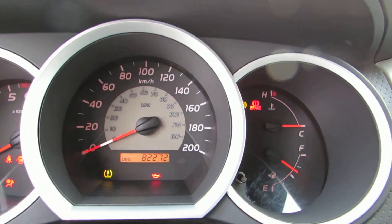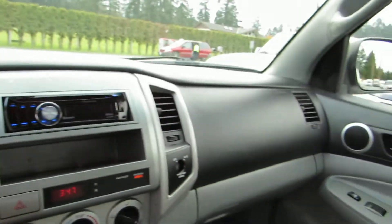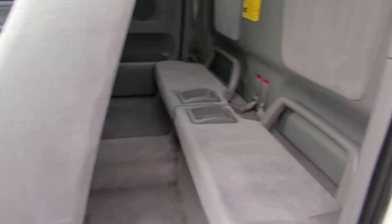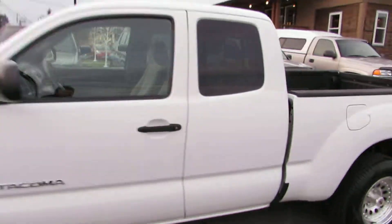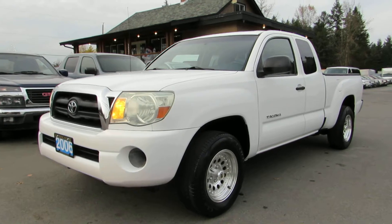For mileage it has 82,272 kilometers. Inside it's in great condition. You can view this Toyota Tacoma at Kohlenberg Motors at 3537 Couch and Lake Road in Duncan.